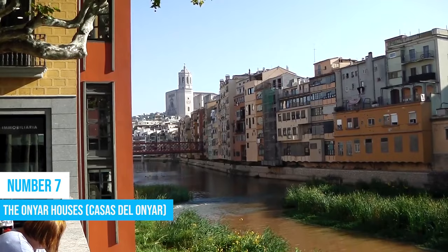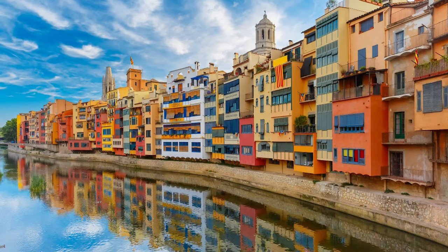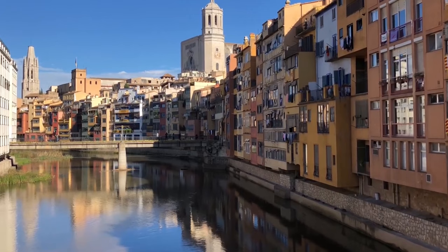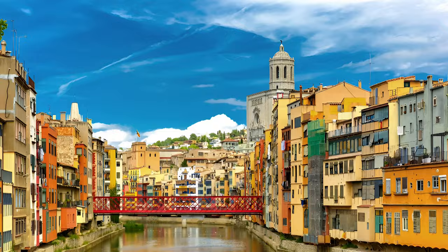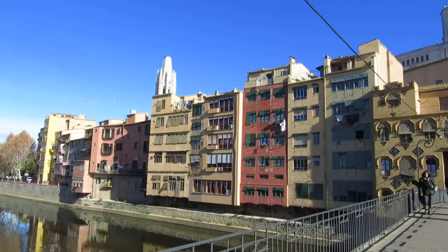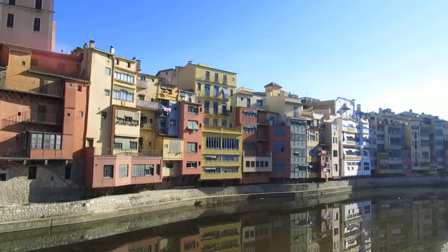7. When in Girona, make sure to check out the Oñar Houses. These charming buildings are a must-see attraction, located right along the picturesque Oñar River. You'll be amazed by the vibrant colors of the houses reflected in the water, creating a stunning sight. Some people even call them the Hanging Houses because they hang over the river, adding to their uniqueness. Take a stroll along the riverbanks and you'll get an up-close view of these iconic houses. Check the links in the description for recommended tour operators that will enhance your Girona experience.